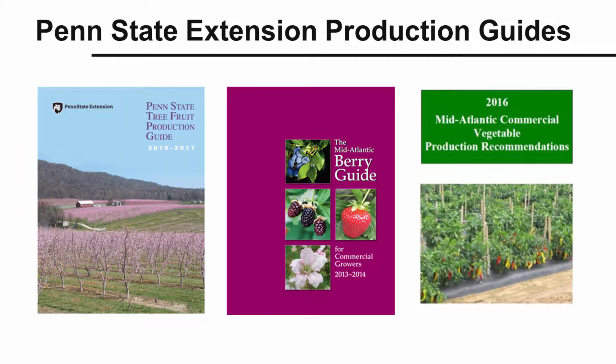Herbicide use in fruit and vegetable crops is a complicated subject. Penn State Extension's production guides for tree fruit, berries, grapes, and vegetables provide a great deal of detailed information on the safe, legal, and effective use of herbicides in these crops. In all cases, follow herbicide label instructions and take steps to protect yourself from pesticide exposure.